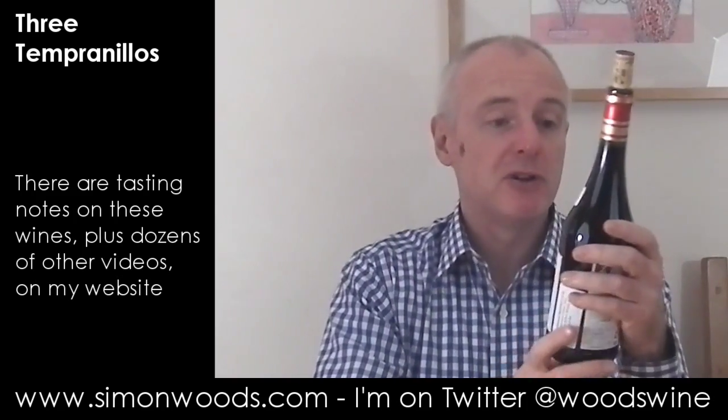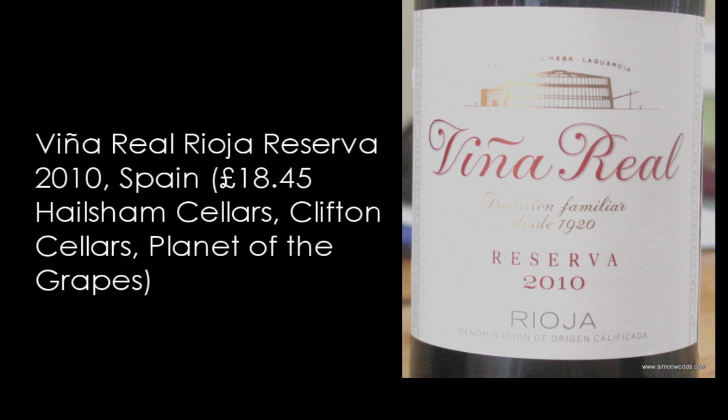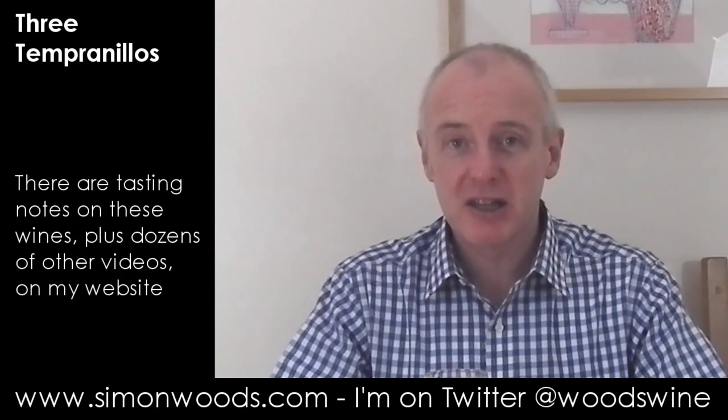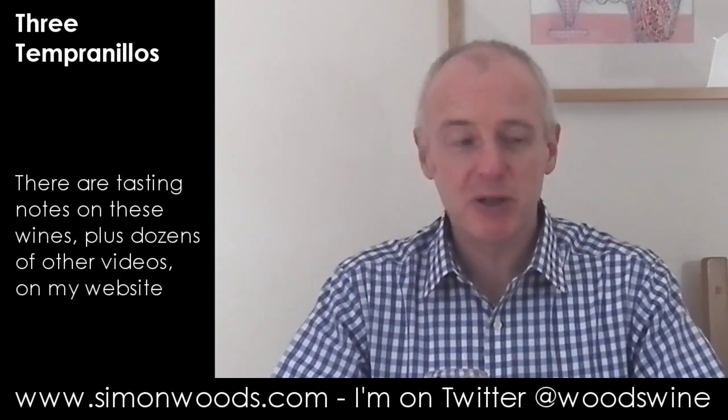The first — well, both are Viña Real. The first is the 2010 Reserva. Let's give that a whirl. It smells rich and knowing. It doesn't smell amazingly fresh and fruity — it's five years old already — but it feels like it's got around a bit and has some tales to tell.